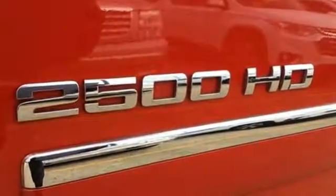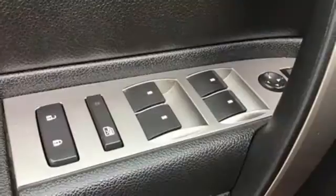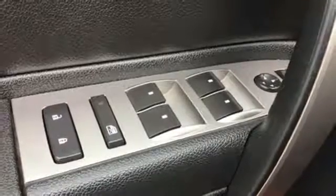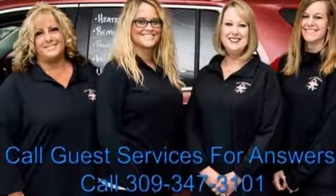You'll look forward to every drive with features like these: external memory control, power heated mirrors, dual zone climate control, rear parking sensors, and remote engine start.